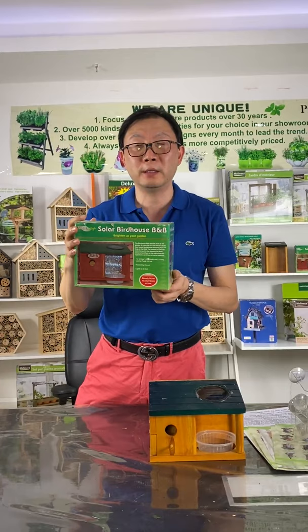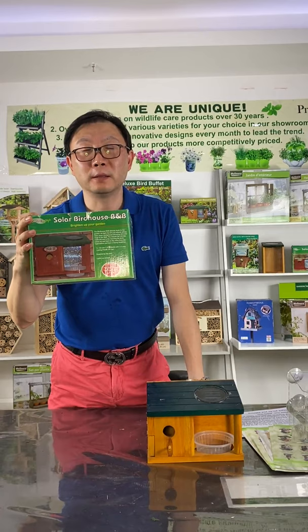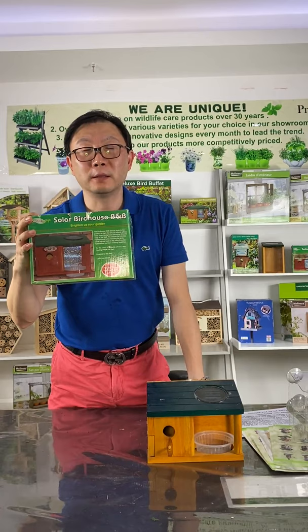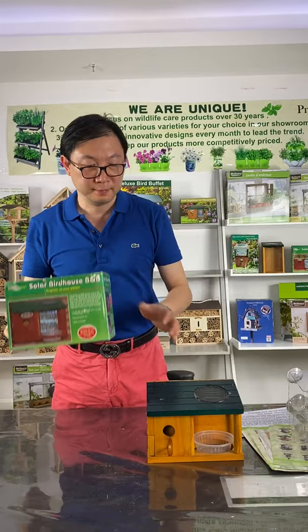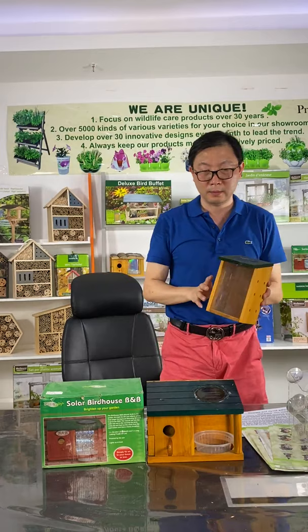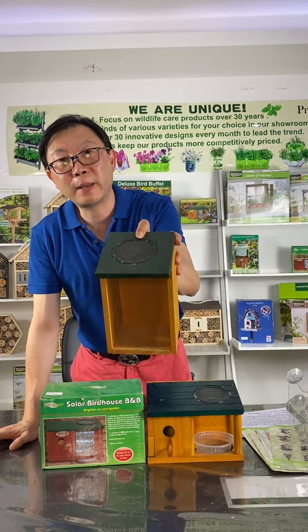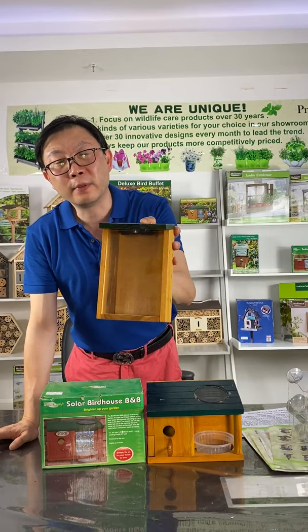Now we are making a big promotion in this period. The original price is $4.80. But now we can give you a 10% discount if you order 4,800 pieces. And if your order can reach a 120-foot container, we can give you an additional 10% discount.